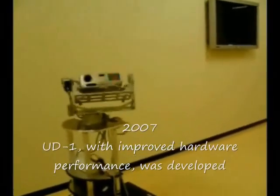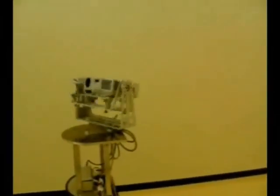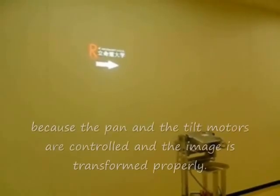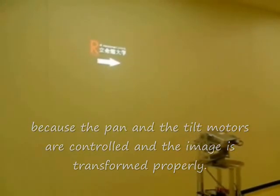In 2007, the UD was improved to have better hardware performance. One improvement was Fix Center Pan Tilt, which makes the UD able to display images with less distortion while the projector is undergoing pan and tilt. By synchronizing actuators and calculating the relationship between the target and the UD, the UD is able to display an image at the same position, in the same shape, even while moving.